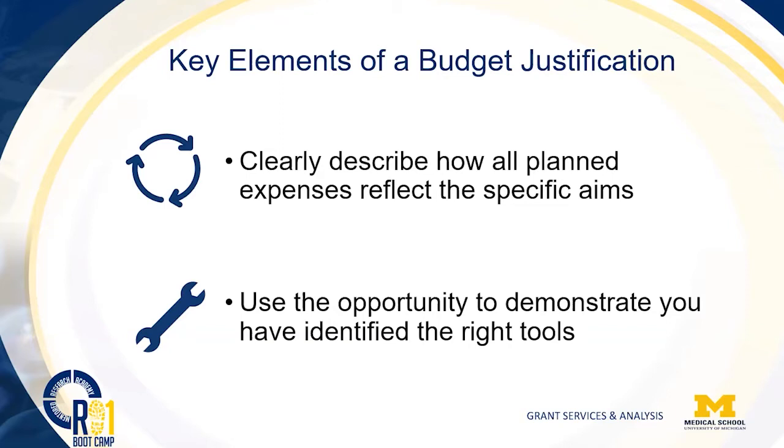Think also about alignment. Some suggest it is best to use a repetitive pattern through your justification so that it's easy for reviewers to follow. We call them on-ramps and off-ramps — if their mind wanders, you want to get them back on an on-ramp to see the next item. Use this opportunity to show that you have the right tools, demonstrating you're a well-prepared investigator.